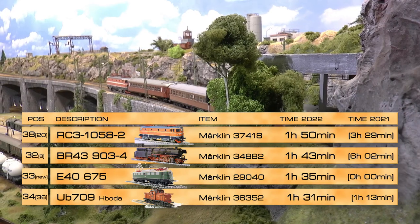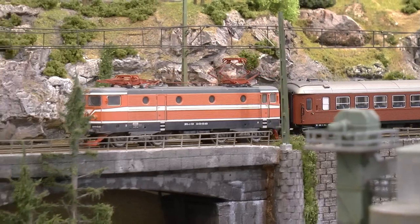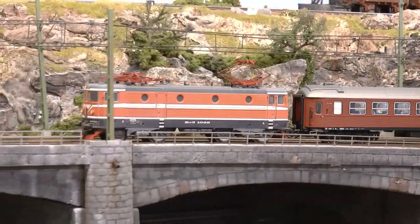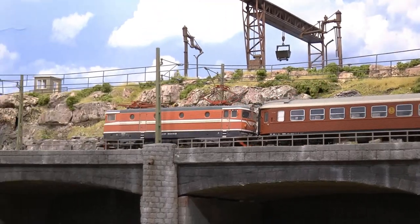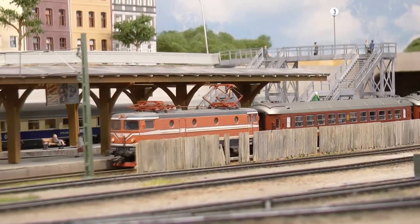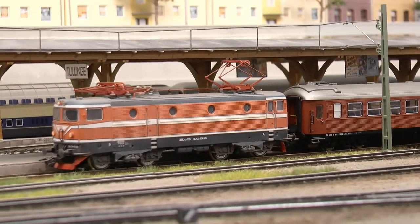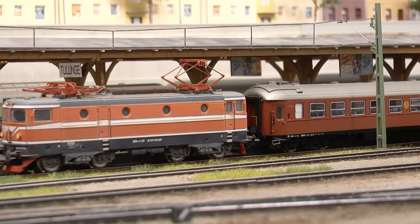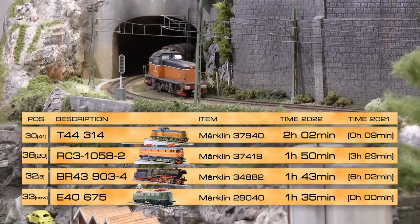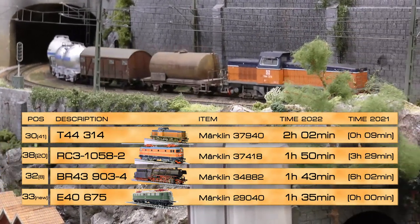The NMJ 60s cars have a tendency to derail sometimes, which is why this train isn't running all that much. But they look great. I think I will change the couplings — I equipped these with American short couplings and that doesn't work all that well. On number 30 we have the T44 314, which is actually the 376, renamed because I have a number of these.